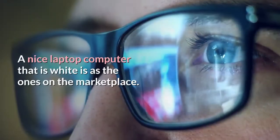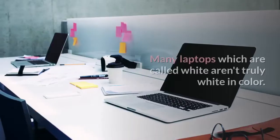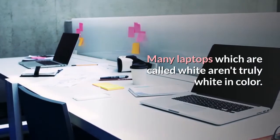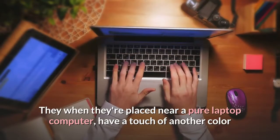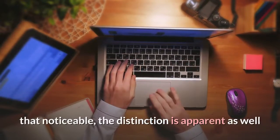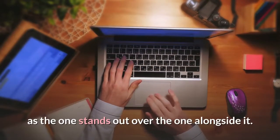A nice laptop computer that is white is among the ones on the marketplace. Many laptops which are called white aren't truly white in color. When they're placed near a pure white laptop computer, they have a touch of another color that is noticeable, and the distinction is apparent as the one stands out over the one alongside it.